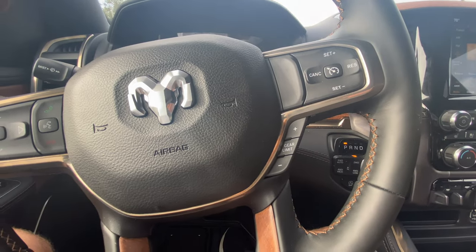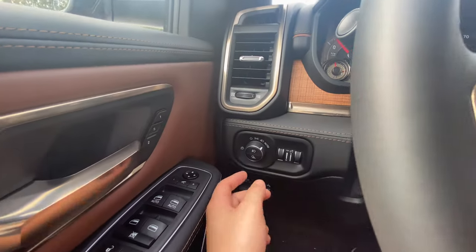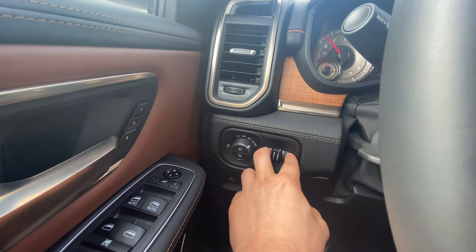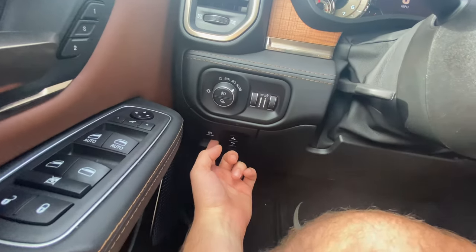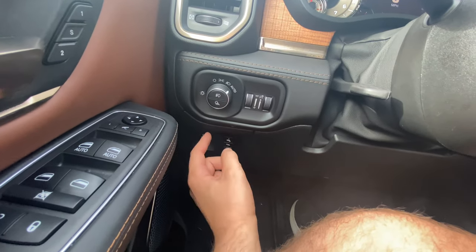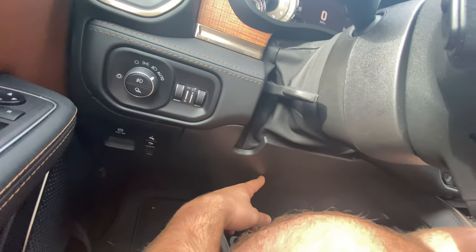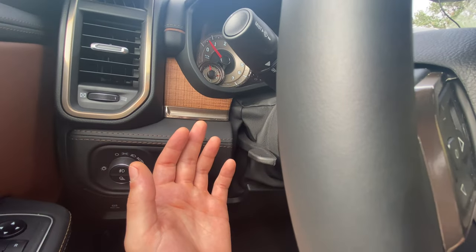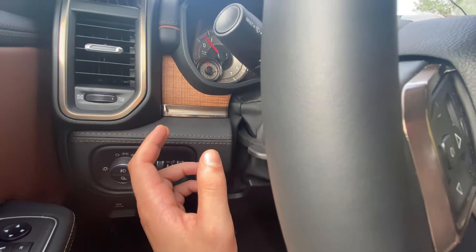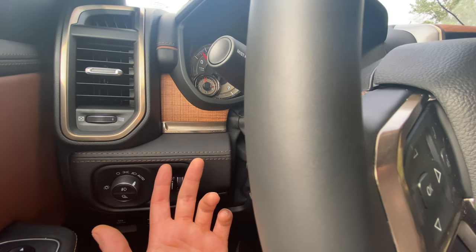We're going to have automatic headlights, bed lights, and fog lights right over here. You can adjust the interior brightness. There's an electronic parking brake, and we're going to have adjustable pedals — a great feature when sharing with shorter drivers. You can pop the hood right here, and you can tilt and telescope the steering wheel. It's not a power tilt and telescoping wheel, which would be nice at this price range, but it's still good to have.